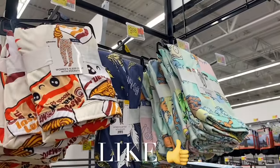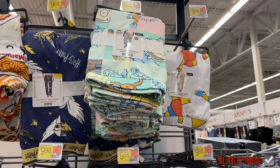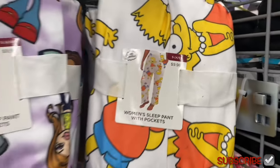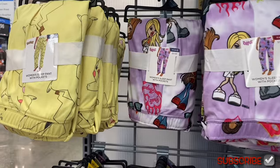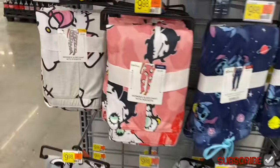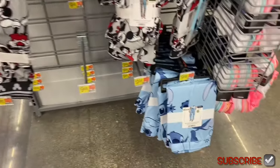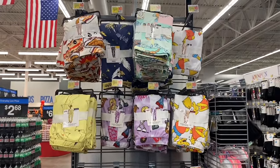They have new sleep pants! There's a plain one for $9.98, extra small to 3XL. Harry Potter was here last time — now they have Rugrats, Simpsons, Bratz, and Pokemon! The Simpsons one has Lisa and Bart on it, $9.98. Bratz is new in the sleep pants. Pokemon was never in the women's section before. They also have Hello Kitty, Benny, Pooh, Stitch — and a new Stitch style that I like way better!